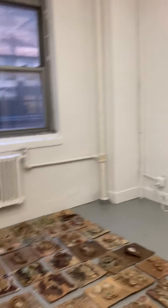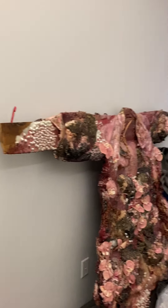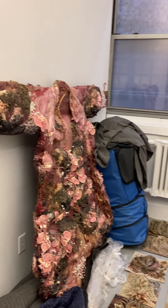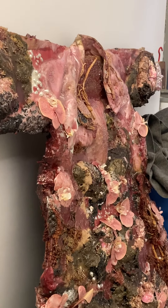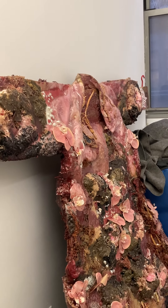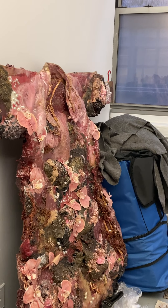That's kind of how these garments became sculptures. We initially made environments — garments — to wear during the performances, and after the performance we had all these garments and didn't know what to do with them, so we turned them into sculptures. Now we're trying to put that back into performances.